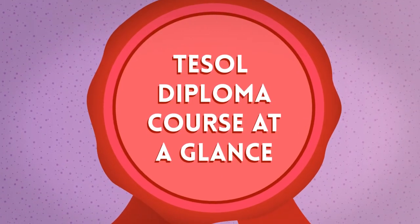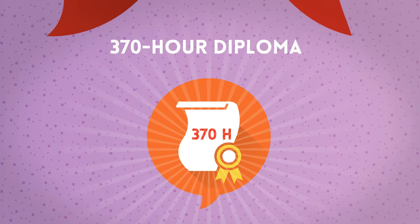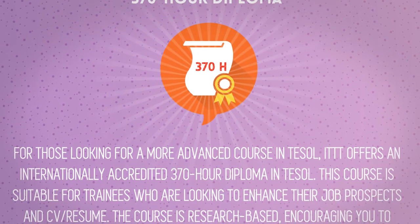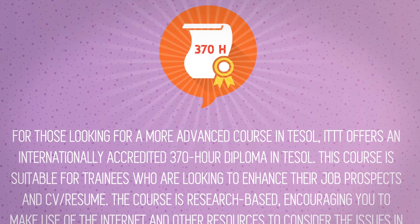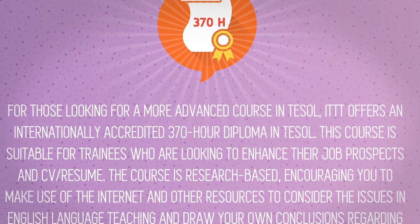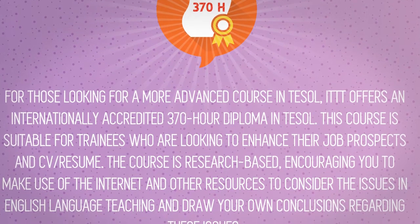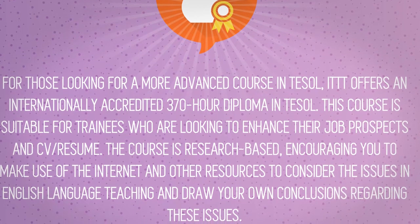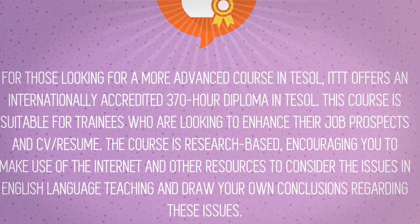TESOL Diploma Course at a Glance. For those looking for a more advanced course in TESOL, ITTT offers an internationally accredited 370-hour Diploma in TESOL. This course is suitable for trainees who are looking to enhance their job prospects and CV or resume.